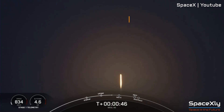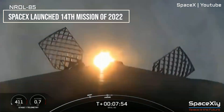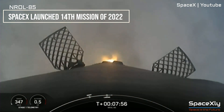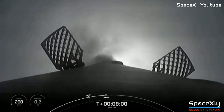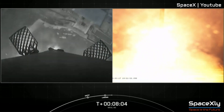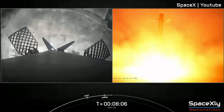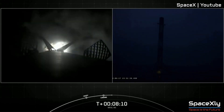This was SpaceX's 14th successful launch of this year and kept a clean record of 100 percent recovery of its Falcon 9 boosters. It was also the first time that the National Reconnaissance Office trusted SpaceX's reliable Falcon 9 rocket and agreed to use the same booster that launched NROL-87 earlier this year in February.